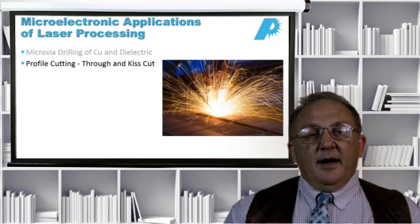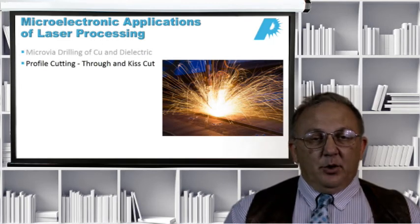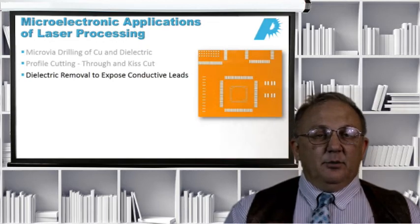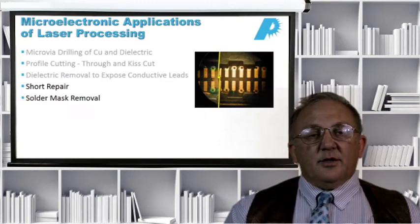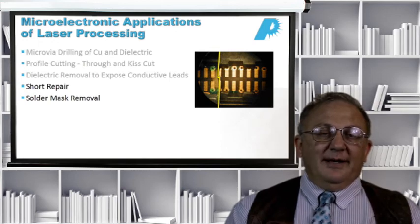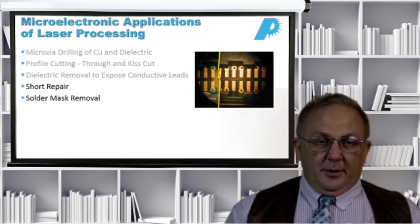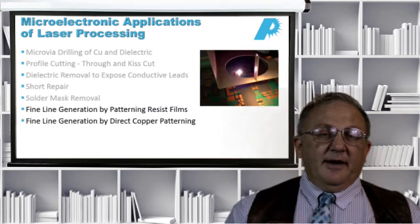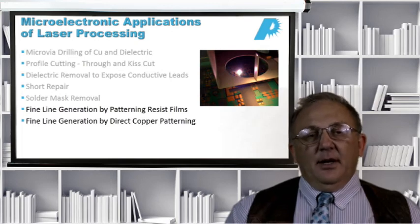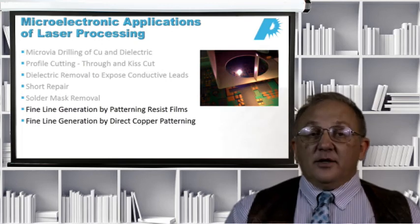We can also do profile cutting, through cutting, and kiss cutting in different materials. We can do dielectric material removal to expose conductors, which is essentially selective material removal. We can do short repair and solder mask removal. Solder mask removal is a great application for lasers because solder mask is difficult to remove by other means, especially when you want to remove it in a specific location and leave the rest on.